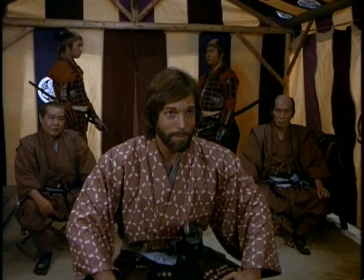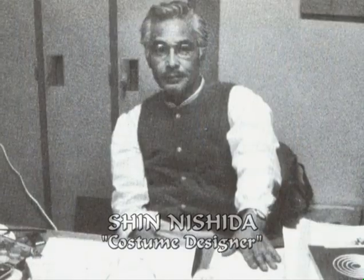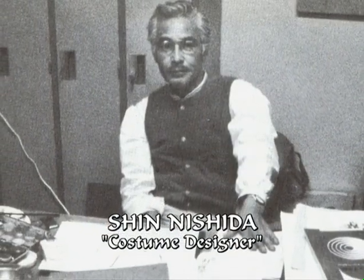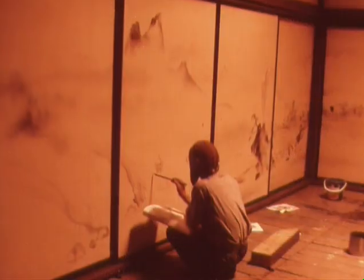They were works of art. They were made out of pure silk — just incredible. Shin Nishida was our costume designer and he was also a historian, and after the costumes were all designed, he became my painter.